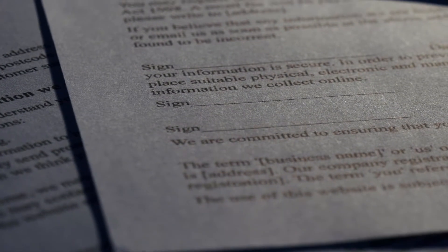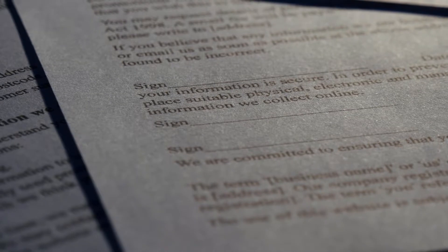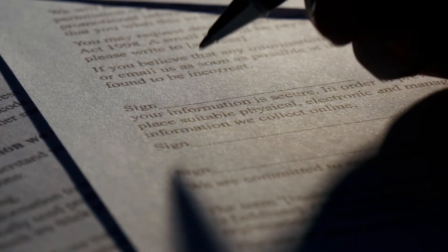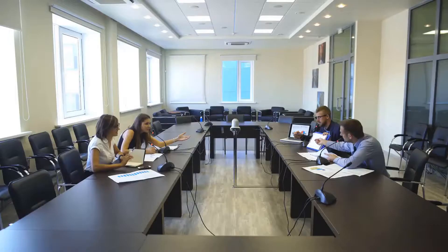There are different types of indemnity policies, and each serves a different purpose. Professional indemnity cover protects financial advisors, attorneys, and other professionals from liability lawsuits where the insured is accused of providing negligent services or committing errors.